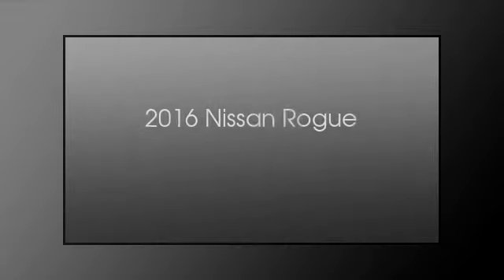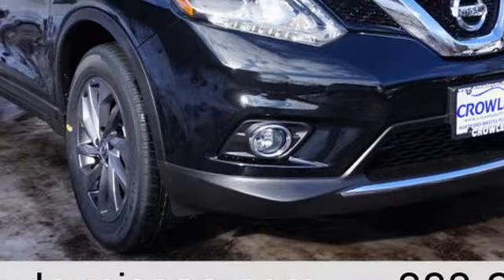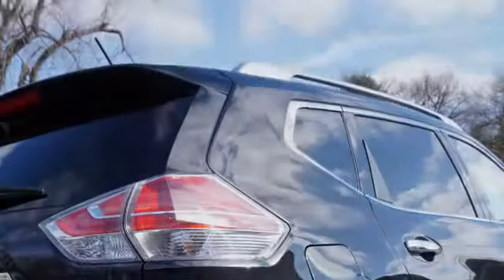This is a 2016 Nissan Rogue. This crossover has a continuously variable transmission and a four-cylinder engine.